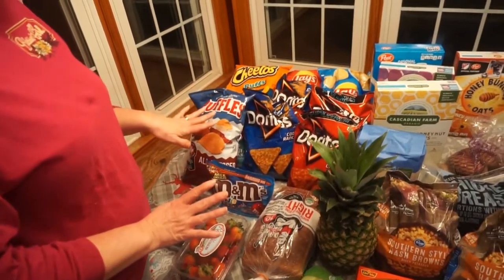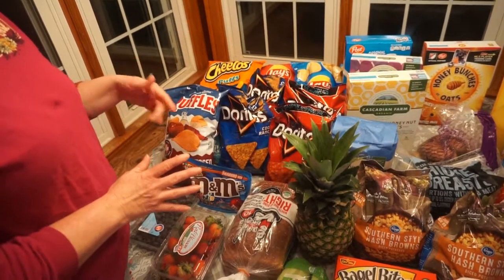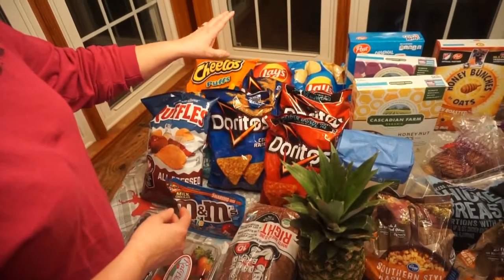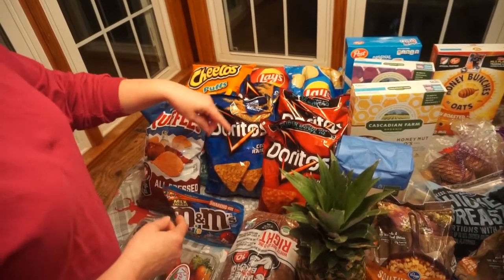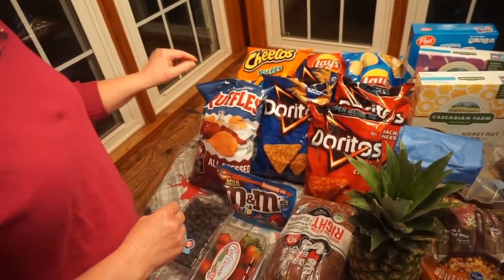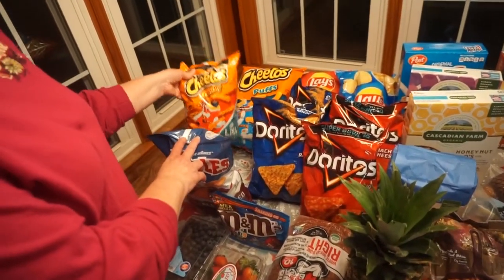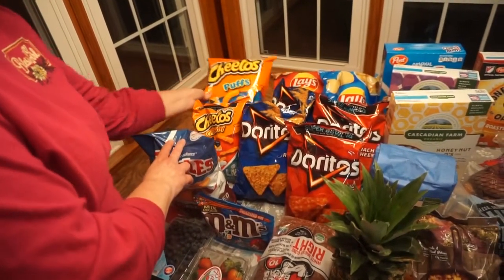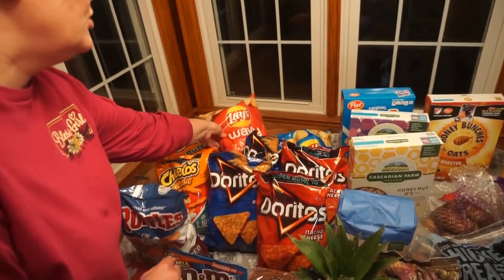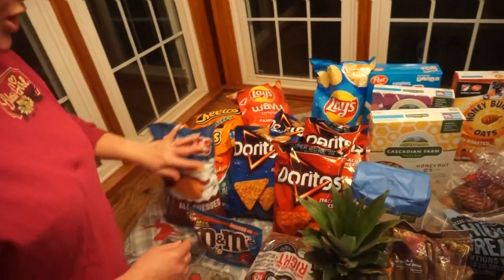I know it looks like a lot of chips, but they have on Fridays and Saturdays their special deal for the week. This week it was Doritos, so they were $1.49 a bag. I got two of the Cool Ranch and two of the Nacho Cheese. Then a bag of the All Dress, a bag of Crunchy Cheetos, Cheetos Puffs, a bag of Wavy Plain Chips and Salt and Vinegar. So that's all the chips.